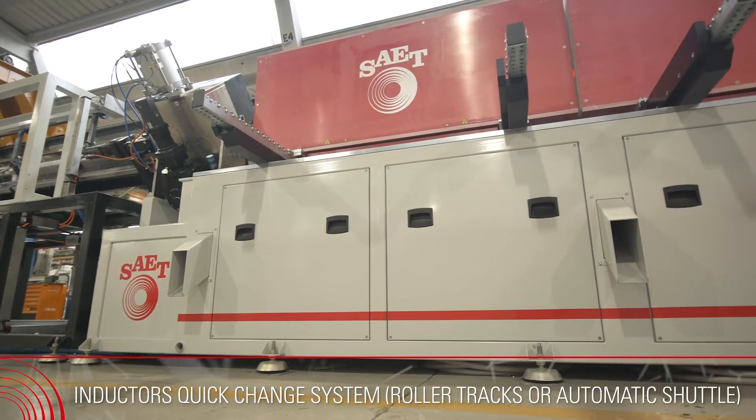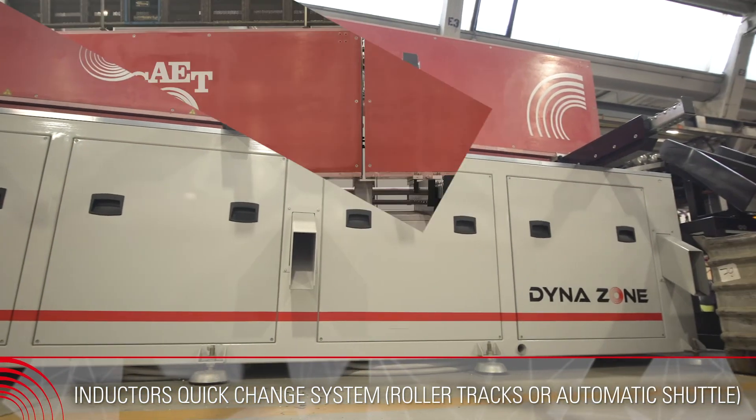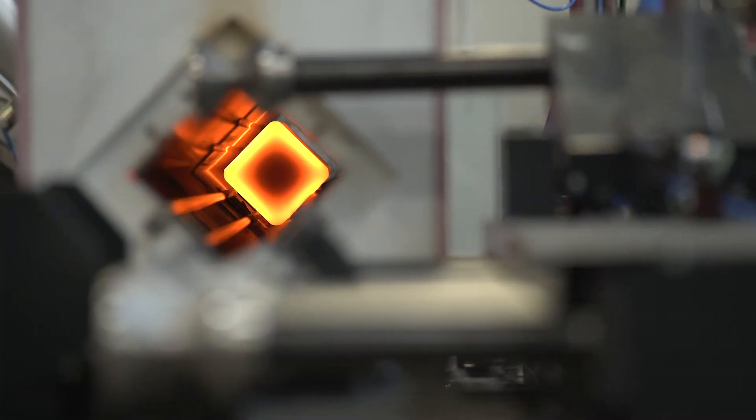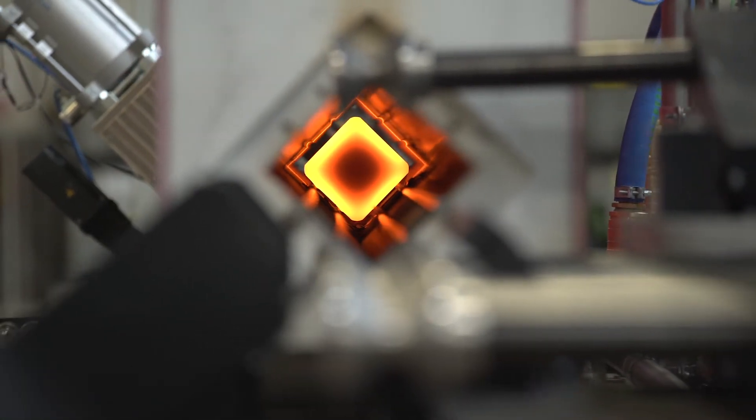The main features of the SIET DynaZone Dynamic Zone System include a half-bridge voltage-fed inverter, series or parallel load configuration, and a 6 or 12 pulse rectifier bridge, all built around a modular structure.